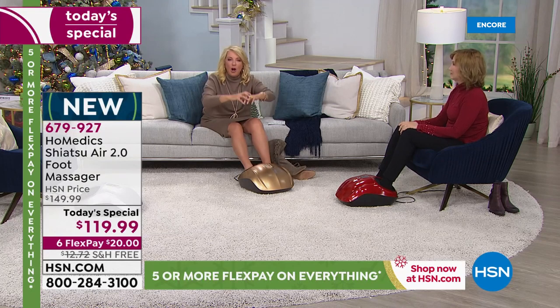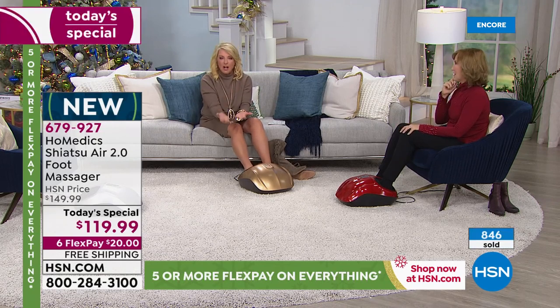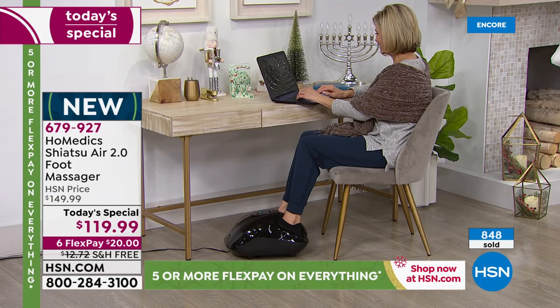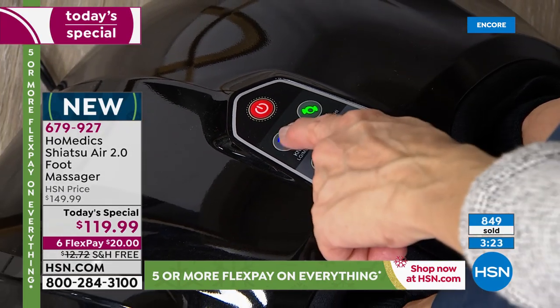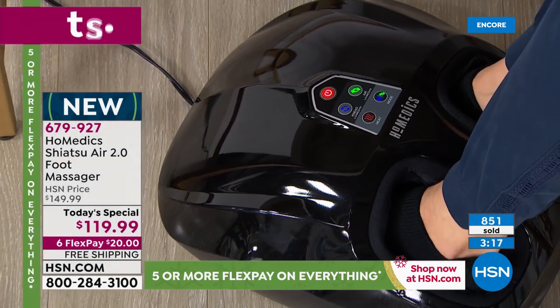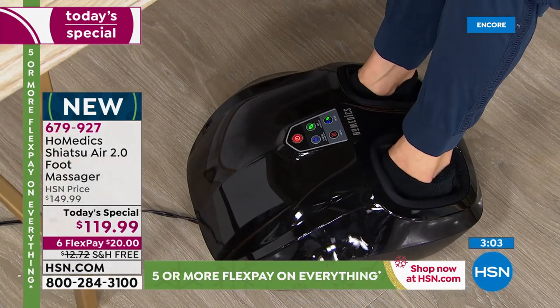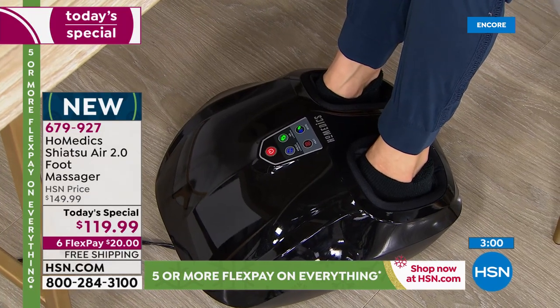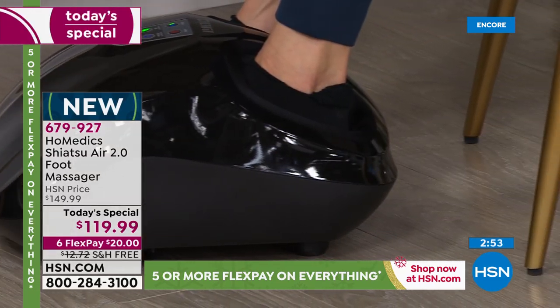It also has an auto time-off — after 20 minutes it shuts off. Anytime you have something with heat or massage, you want that security, because it can be very relaxing and you can fall asleep. You just turn it right back on. I started on the least compression and least massage setting and thought that felt amazing. Then I moved to the next level — then the full highest intensity. It really feels like your foot is being cradled and massaged. It's like a warm hug from this machine.